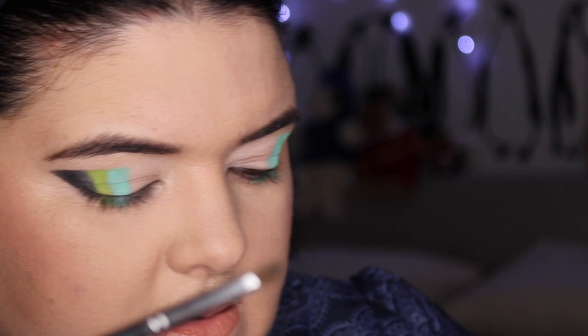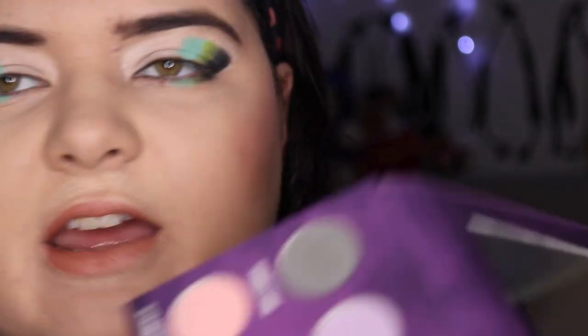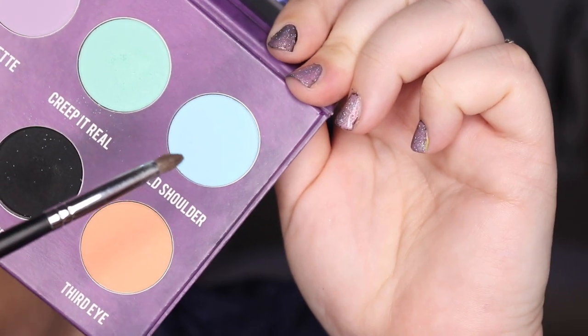Cleaning the brush off again, and this is the shade I've been dying to try — Cold Shoulder.